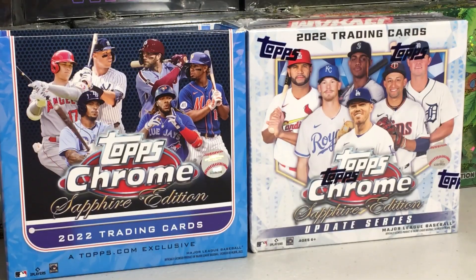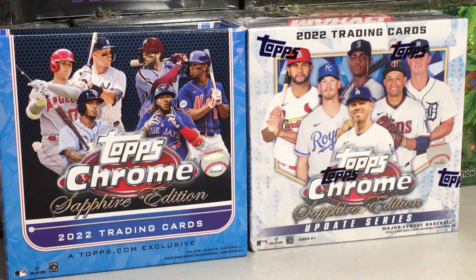Hey YouTube, St. Frank here. This week's episode of Hobby Talk — I can really only think of one subject on my mind this week, and that is: did Topps just kill Sapphire?